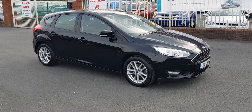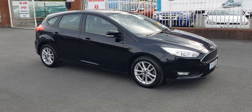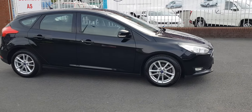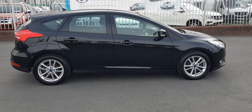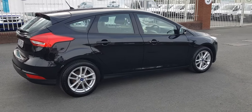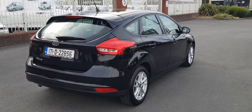Good evening everybody, welcome from Carland here on the Old Airport Road, North County Dublin. Today I would like to show you this 2017 171 plate Ford Focus, finished in metallic black with multi-spoke 17 inch alloy wheels. It's in spotless condition, with a small spoiler on the boot as well.